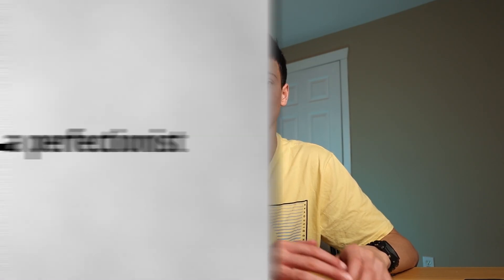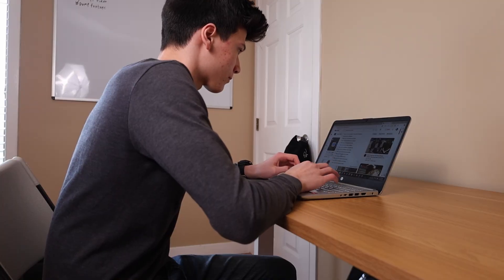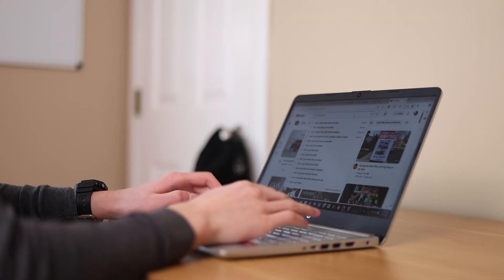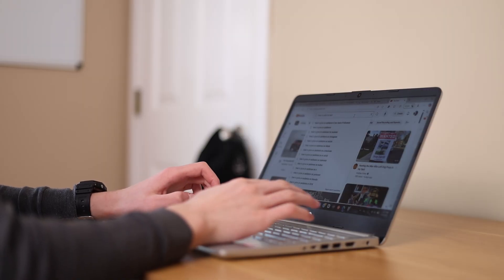Number five: don't be a perfectionist. The sad but real truth is you're never going to be 100% happy with your project. You might spend all this time trying and trying, but at the end of the day you're basically lying to yourself. You know you're not completely happy with any of your videos. It's like trying to empty a waterfall by standing under it with a bucket — there's always going to be more problems coming. You fix one, another comes.